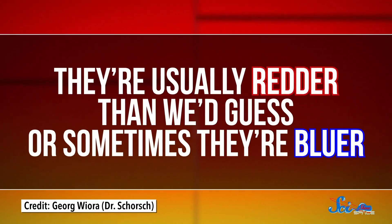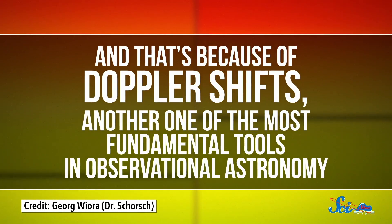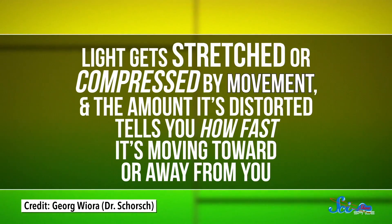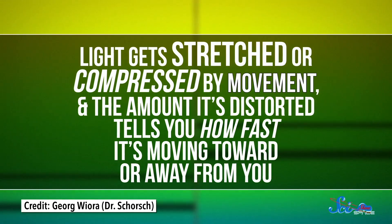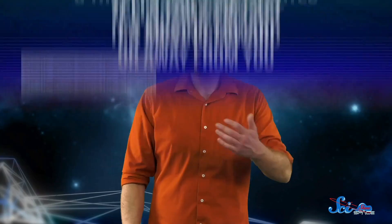Well, almost. Often when we're studying really distant objects, their spectral lines aren't the right colors — they're usually redder than we'd guess, or sometimes they're bluer. And that's because of Doppler shifts, another one of the most fundamental tools in observational astronomy. Light gets stretched or compressed by movement, and the amount it's distorted tells you how fast it's moving toward or away from you. Doppler shifts were used by Edwin Hubble to discover the universe is expanding, they've been used in all sorts of ways to infer the existence of dark matter, they've revealed hundreds of exoplanets, and they've been used for everything in between.